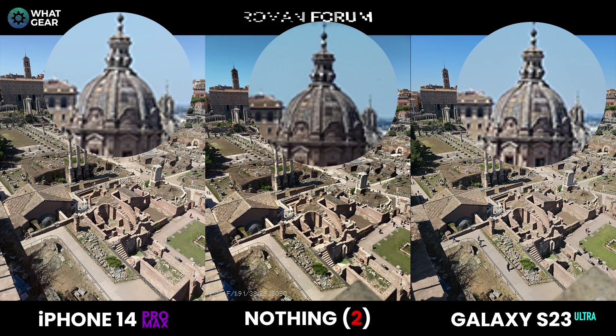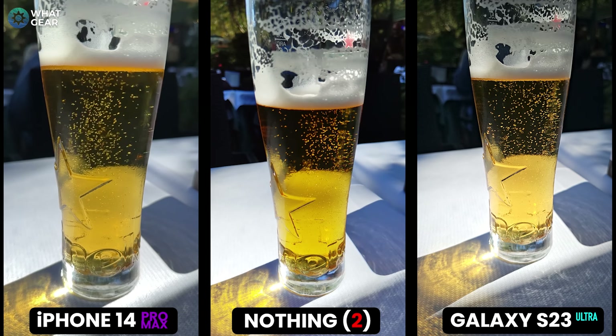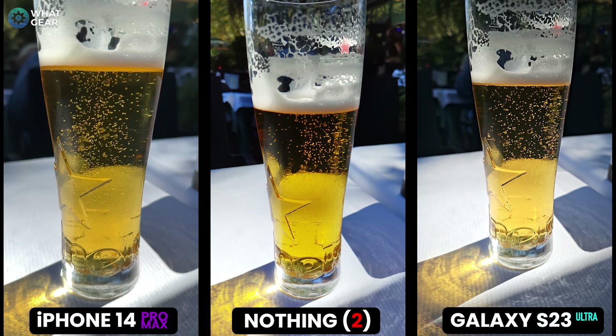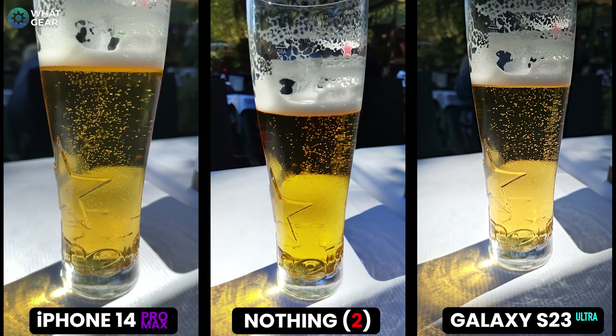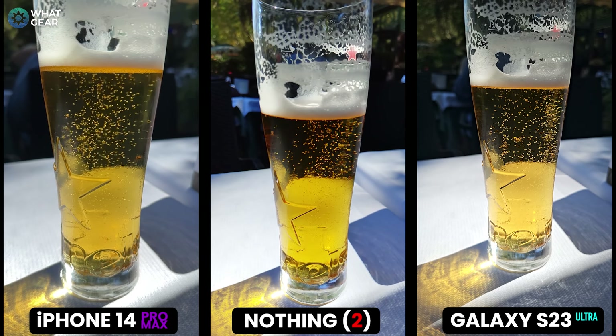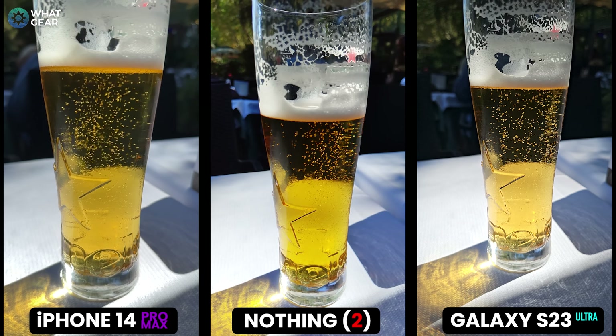Hiking up Palatine Hill outside the Coliseum in Rome is thirsty work, so here's a slow-mo of the cold victory beer I had afterwards. Now let's test out the maximum zoom capabilities of these three champions.